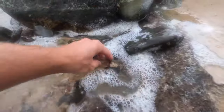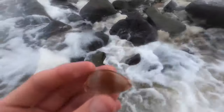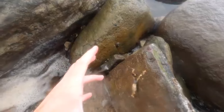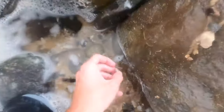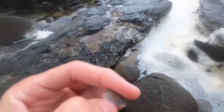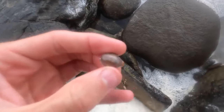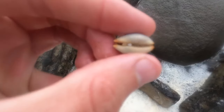Look at that cowrie - it's got a nice band to it. Unfortunately it's broken. I just lifted this rock up - look at that, that's a grape cowrie! Cypraea staphylae I believe is the scientific name. I've been finding a lot of these recently.